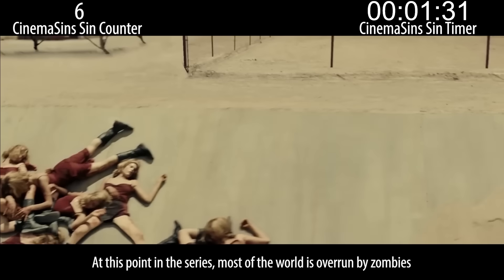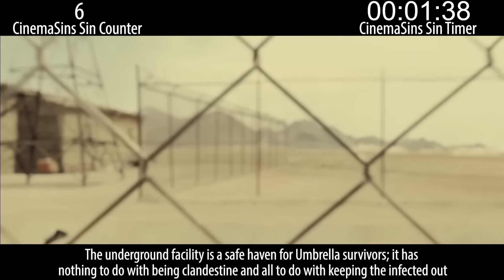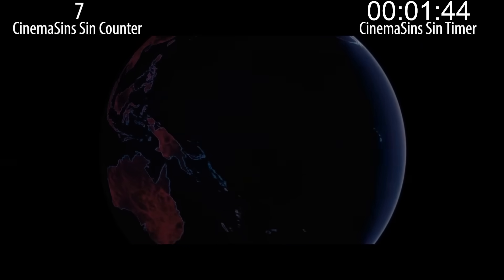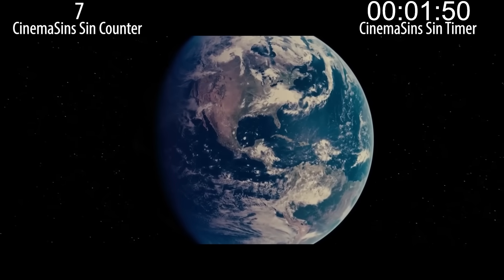At this point in the series, most of the world is overrun by zombies. The underground facility is a safe haven for Umbrella survivors. It has nothing to do with being clandestine — all to do with keeping the infected out. The virus didn't just wipe out human life: lakes and rivers dried up, forests became deserts. Yeah, but why? Why does the virus have the power to do that? This sounds a lot like Scar taking over the Pride Lands.